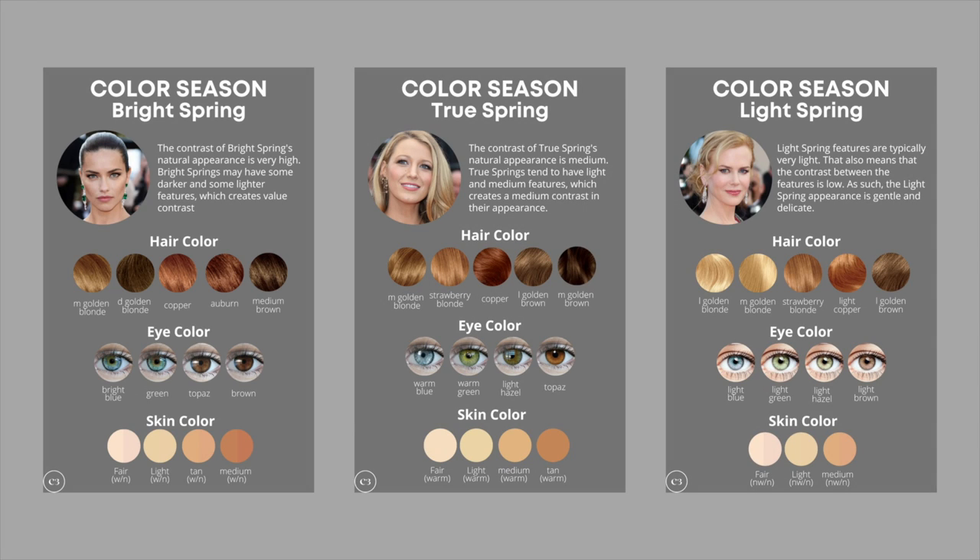Did you know that just by changing your makeup you can go from looking like this to looking like this? The secret here is really knowing your color season, and if you're watching this video it's likely that you already know that you're part of the spring family — whether you're a bright spring, a true spring, or a light spring. Knowing your color season is going to give you the best guidance for choosing makeup shades that are going to elevate your personal image and make you look radiant and glowing. So in today's video, if you want to find out my top tips and tricks for the best makeup for spring, make sure to keep on watching and watch until the end.